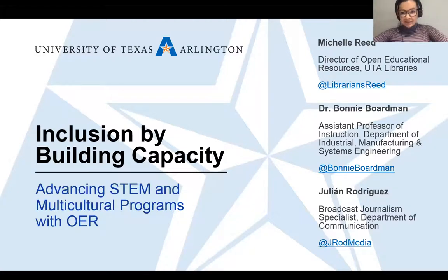I'm going to turn it right over to our panelists to kick us off. I'll be monitoring the chat and can flag at a five-minute warning if needed. Thank you so much. Hi everyone, thank you for joining us this morning. I am Michelle Reid, I'm the Director of Open Educational Resources at the University of Texas at Arlington, and I'm joined today by two colleagues: Dr. Bonnie Boardman, assistant professor in our College of Engineering, and Julian Rodriguez from the Department of Communication.